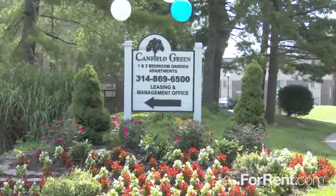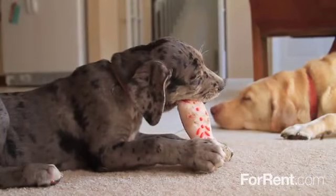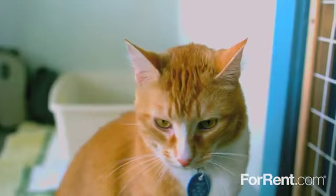There's no place like home at Canfield Green Apartments. Canfield Green Apartments is proud to be a pet-friendly community and we're happy to welcome your cats and dogs.